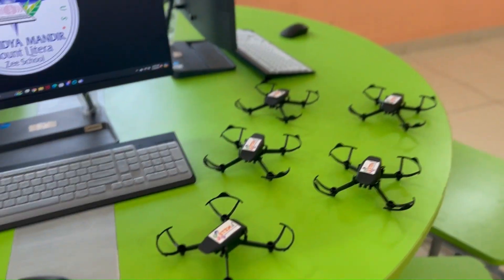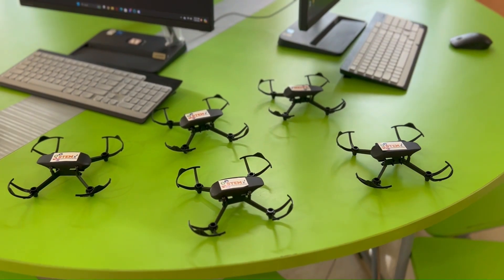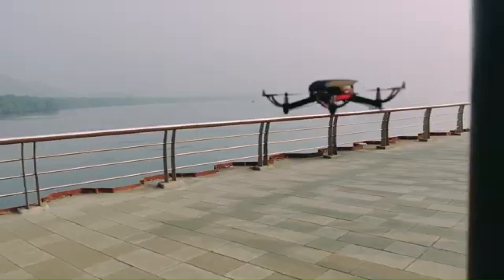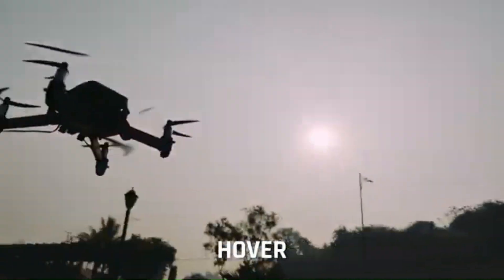We also teach drone technology, where students learn about aerodynamics, flight control, and the mechanics involved. They explore how to attach sensors and develop applications using drones. This hands-on experience equips them with practical skills in drone innovation.